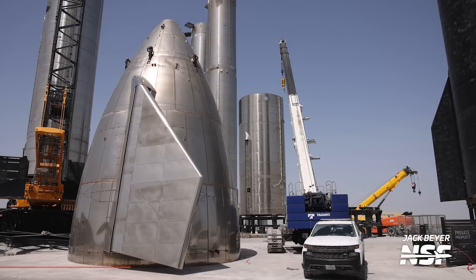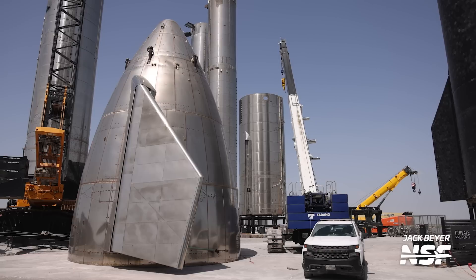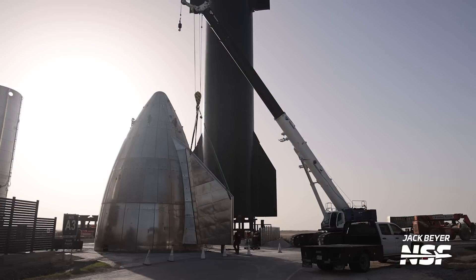As sad as it is, we can tell ourselves that all subsequent vehicles built at Starbase will share heritage with SN15 and be standing on its shoulders. SpaceX learned a lot with that flight, and with that knowledge, these subsequent vehicles will go on to do even cooler things like make it to orbit, return and land back here at Starbase, and even land humans on the moon. So farewell SN15 — thank you for all the data, and goodbye my friend.